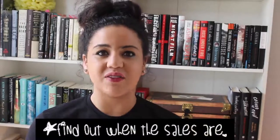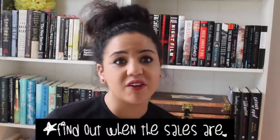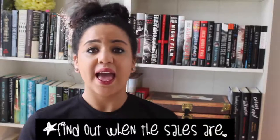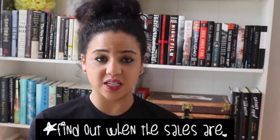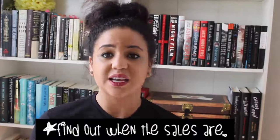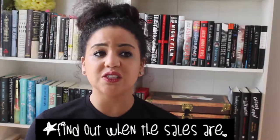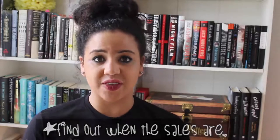Tip number two: once you find the thrift stores in your area, do some research and find out if they ever have half-off Sundays or half-off everything on Wednesdays. A lot of thrift stores will have huge sales on Sundays and on holidays like Memorial Day weekend. Find out when they're having those half-off sales because when you get a book for $3 at a thrift store and then they have half-off — yeah, that's a deal.